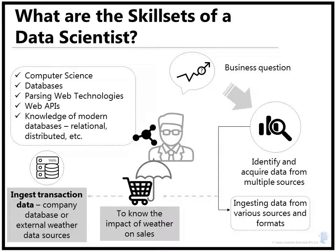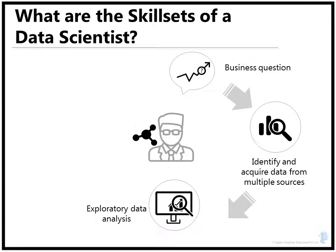This would require strong fundamentals of computer science, knowledge of databases, and some exposure to parsing web technologies or working with web APIs. Modern databases come in multiple flavors, for example relational, distributed, and things like that. You need to have working knowledge of most of them. The next step is exploratory data analysis, where your soft skills combined with your statistics knowledge comes into play.